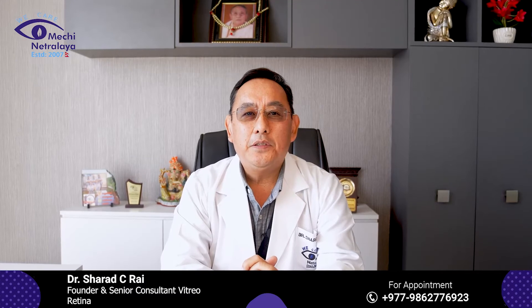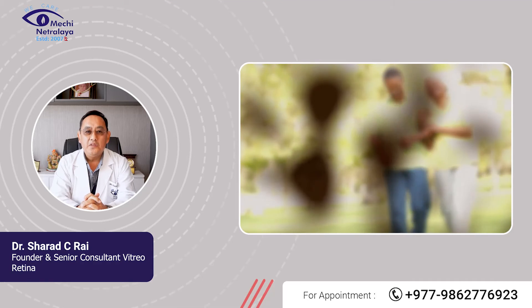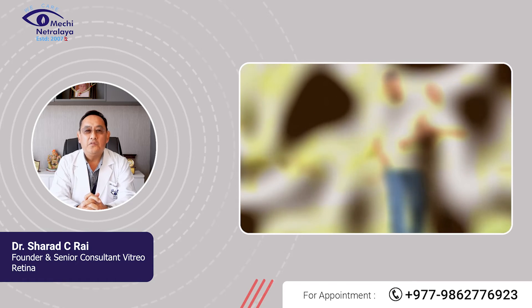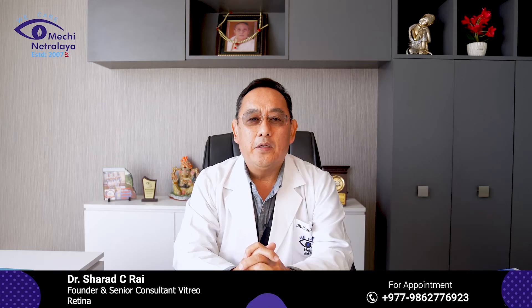What are the symptoms of Diabetic Retinopathy? Diabetic Retinopathy patients can come with floaters, blurred vision, fluctuation of vision, or sudden loss of vision.